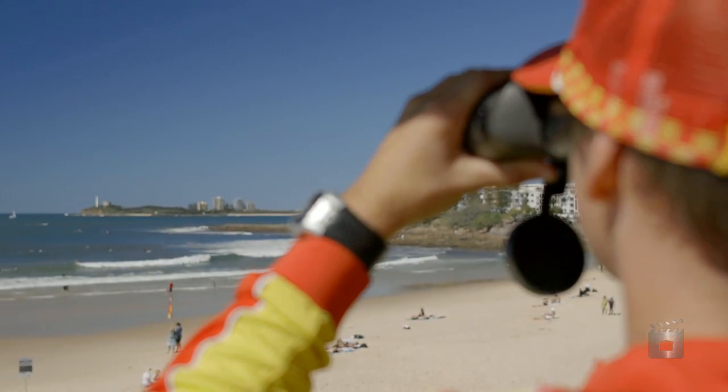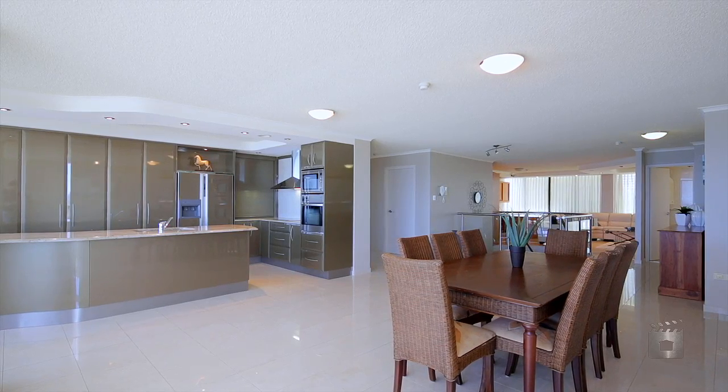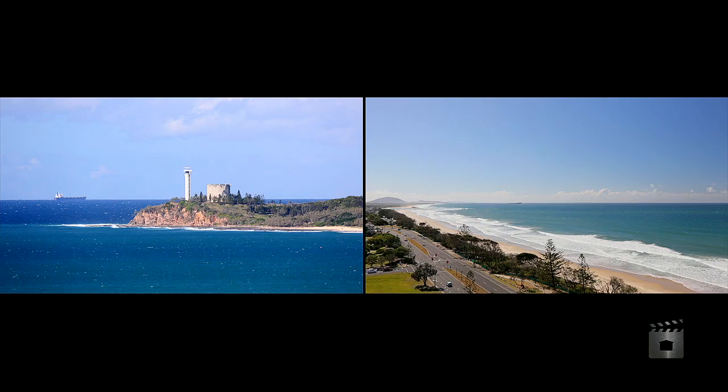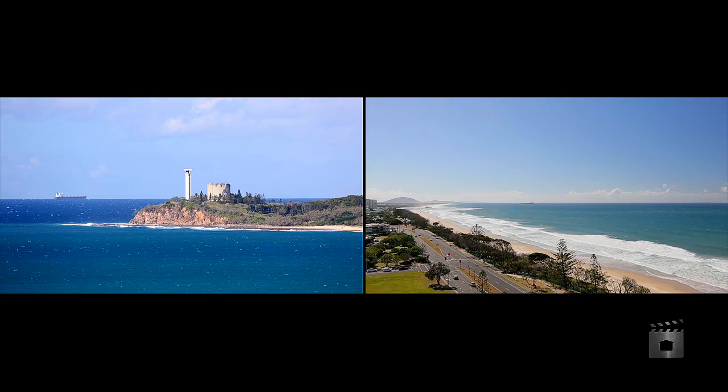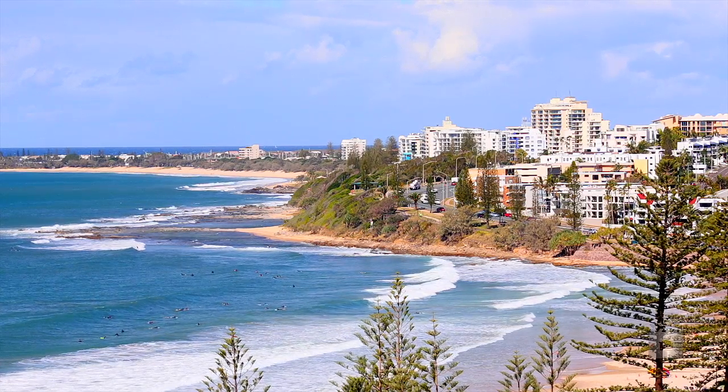Oozing luxury, sophistication and coastal chic, this double-story penthouse offers the ultimate lifestyle that will make you feel like a movie star. Seriously massive with breathtaking 360-degree views encompassing Coulomb, Point Cartwright and Budroom.